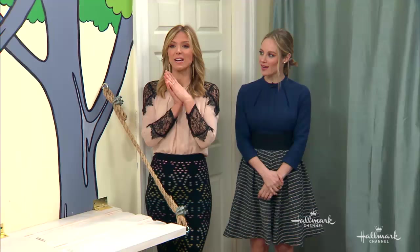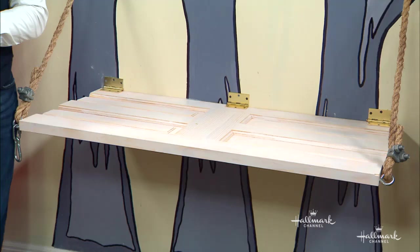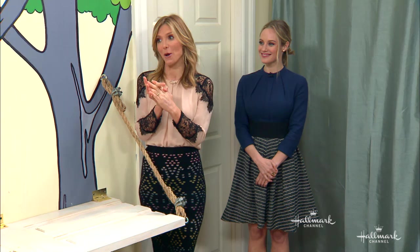Welcome back everybody! We are back with Mark and his really cool DIY tailgate bench that will make you feel like you are tailgating in your own home. I love it.